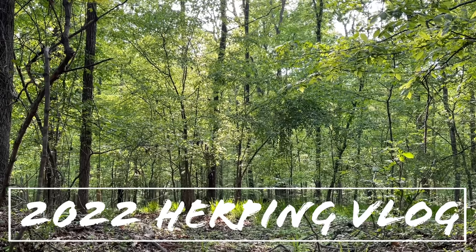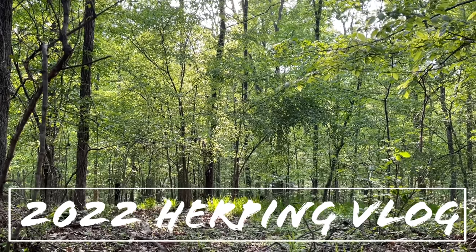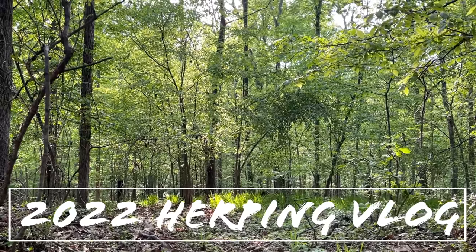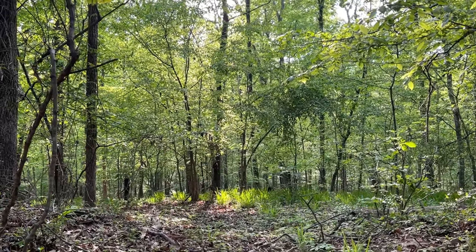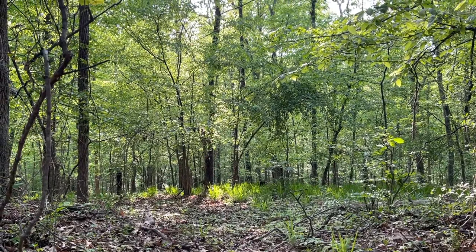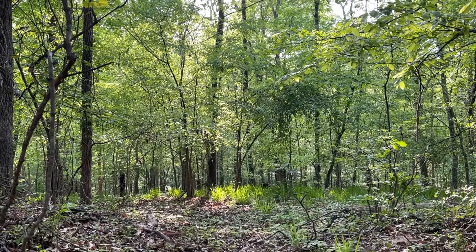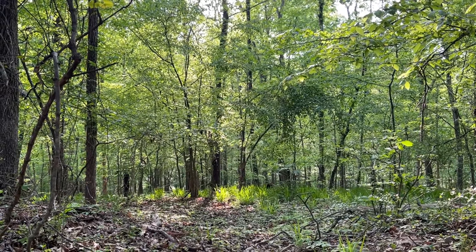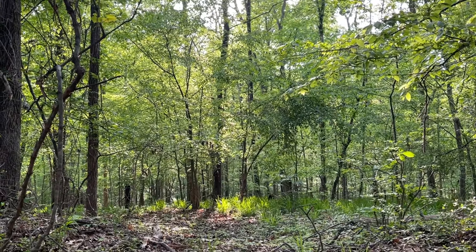Good evening everyone, we are back in the Piedmont. To start off this episode I'm going to do a quick yard flip, and really I want to find that king snake that we lost a couple episodes back. I'm going to hit that piece and flip a lot of other stuff too, but the main goal today is to hope that king snake comes back out and we can actually catch it. I've checked a couple times and he has not been there, but it has been pretty hot since that first day we saw him.